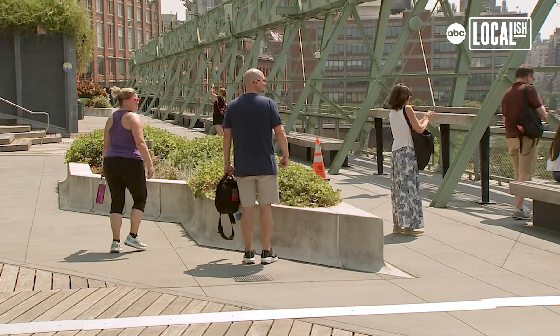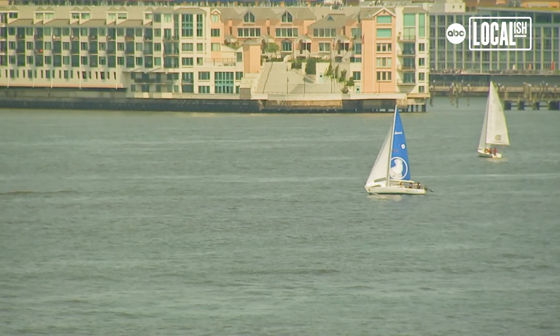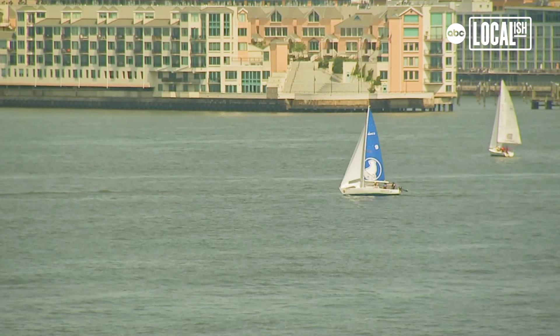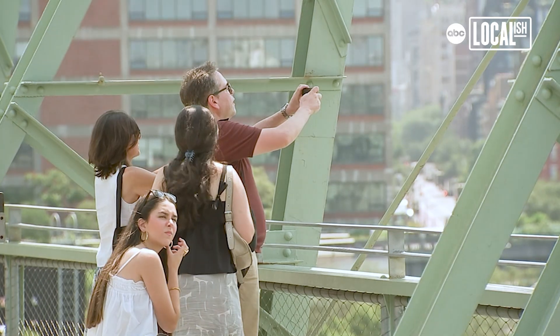My favorite part of being up here is really being able to get a perspective on the Hudson River that is otherwise lost. When you are on the ground, or even on our piers, you are right up against the water line, looking out and across the river.